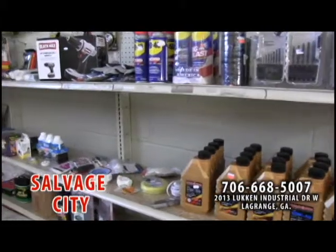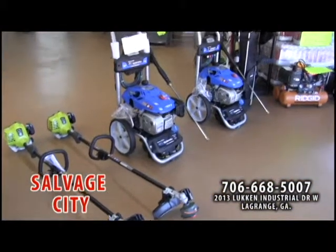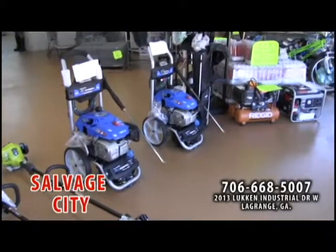Salvage City carries a selection of tools for around the house or work, like pressure washers, air compressors, power tools, and so much more.